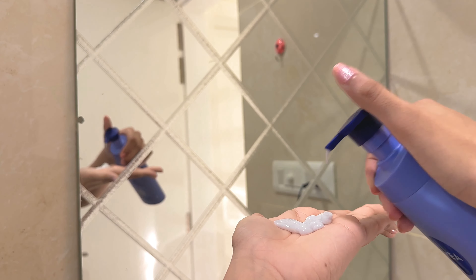I also massage the sunscreen all over my neck because it's important to protect your neck from sun damage too. Next I'm going with this Vitamin E Body Shop SPF 15 Lip Balm — it's an SPF lip balm perfect for daytime, and it makes my lips taste like sugar candy.